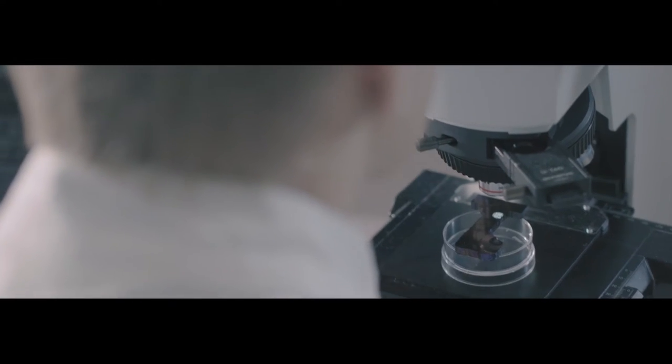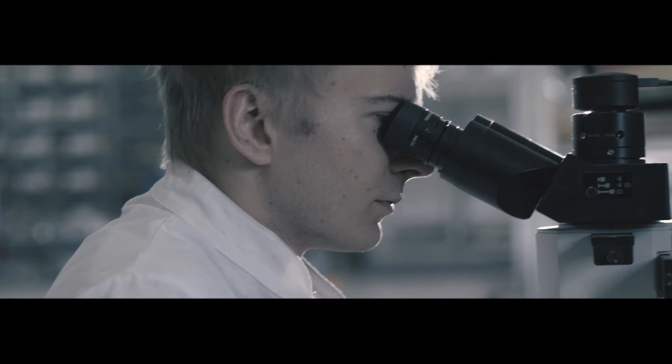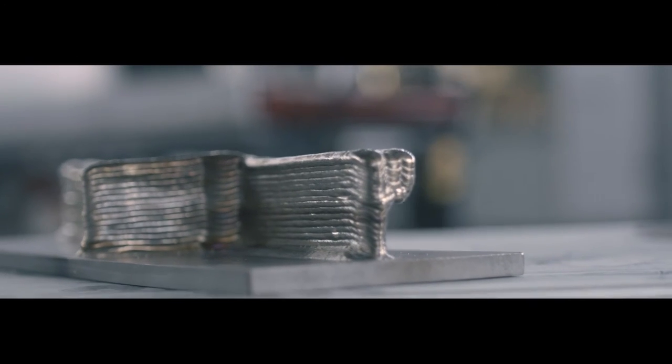What we discovered has made us today the world's only qualified aerospace supplier of structural titanium 3D manufactured parts.